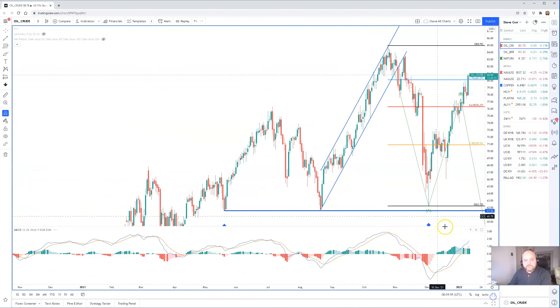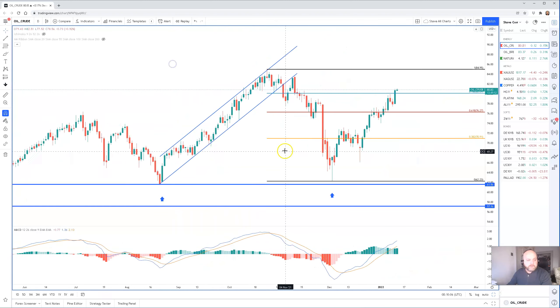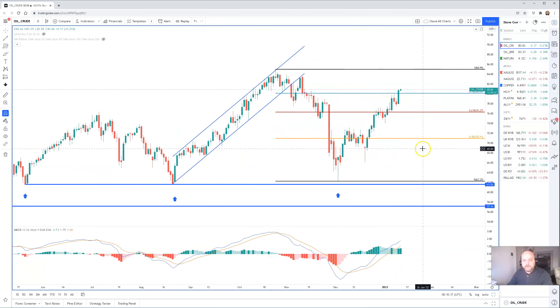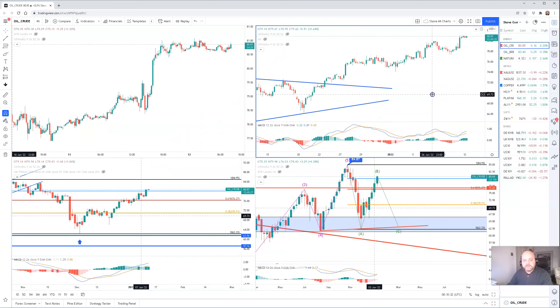The daily chart also highlights this three wave correction. The next resistance levels we see are around about $83.50 before we see the $85 high. Yesterday's price action was very positive — we had a little bit of a turnaround. We thought that momentum was stalling on the daily over the prior two days, but yesterday it picked up again to the upside. So very positive there.